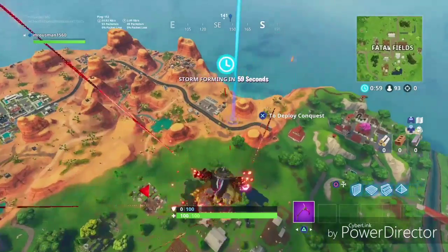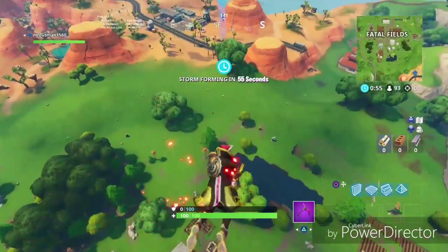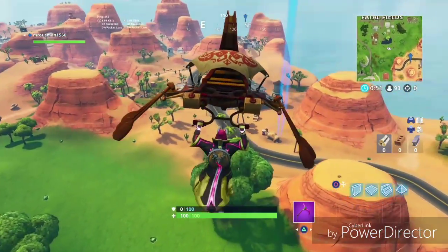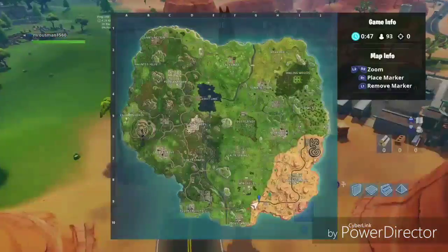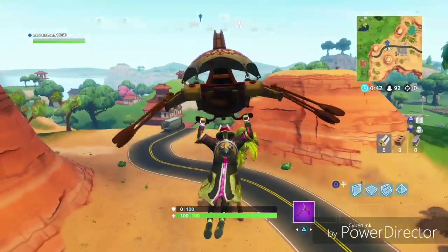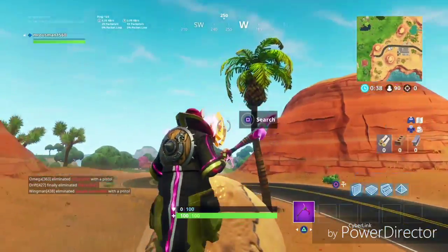When you finish all the challenges of week one, week two, week three, and week four, it will be revealed in the week four loading screen. Here's the location — it will be right beside the gas station over here. It will only appear when you finish all the challenges.